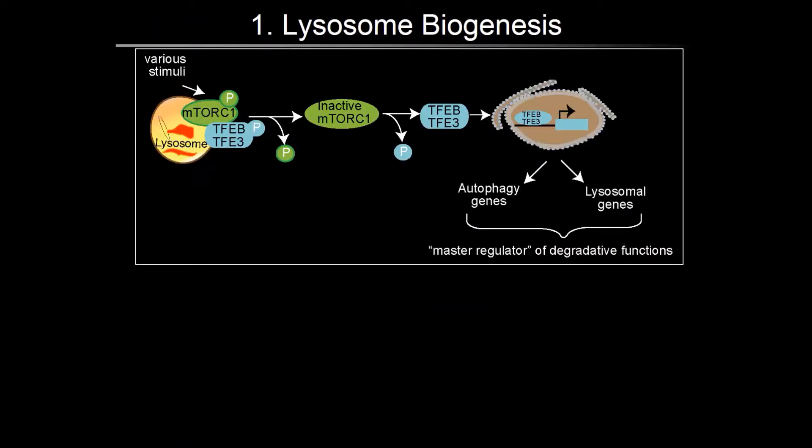First, the mTOR-TFEB pathway. The mechanistic target of rapamycin, mTORC1, senses nutrient and stress levels and integrates multiple stimuli to control autophagy and lysosome function. Active mTORC1 is present on the lysosomal membrane, where it phosphorylates the MiT/TFE family of transcription factors, called TFEB and TFE3, to keep them inactive in the cytosol. When cells need to increase their degradative capacity, mTORC1 is inhibited, which relieves the block on TFEB and TFE3. Upon dephosphorylation, they translocate to the nucleus to induce transcription of lysosomal and autophagy genes. In recent years, this cascade has emerged as a master regulator of clearance pathways in the cell.